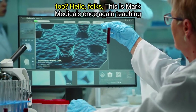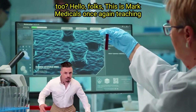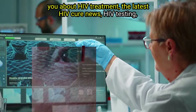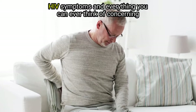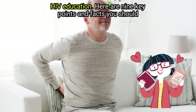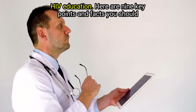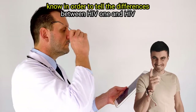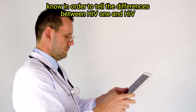Hello folks, this is Mark Medicals once again, teaching you about HIV treatment, the latest HIV cure news, HIV testing, HIV symptoms, and everything you can ever think of concerning HIV education. Here are 9 key points and facts you should know in order to tell the differences between HIV 1 and HIV 2.